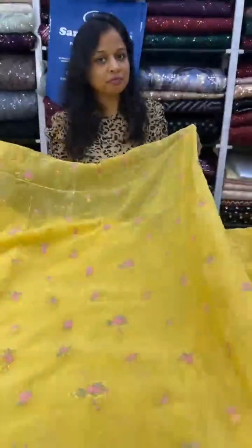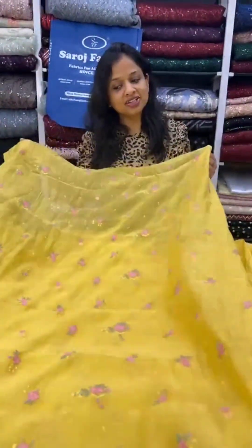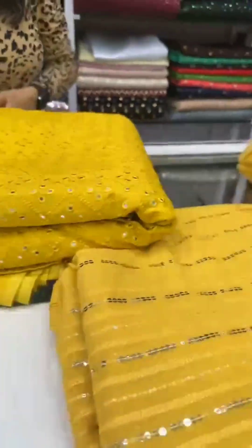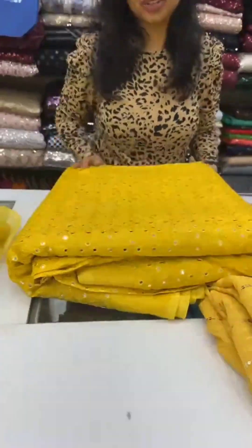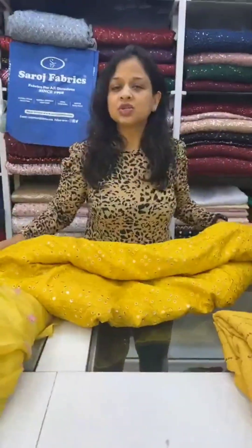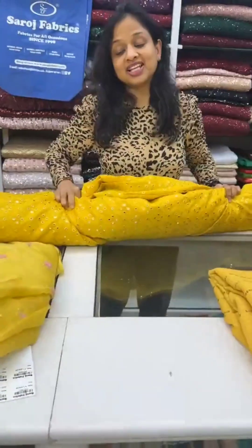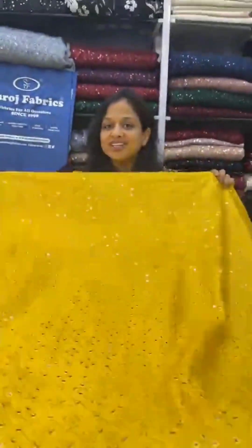For prices, you can DM us — take a screenshot and DM us. This is another slab Dupian fabric with mirror embroidery. These fabrics are very trendy to make menswear, lehengas, blouses, and jackets. Wear this to a wedding and you will look absolutely wow — people will ask where you got your kurta from!